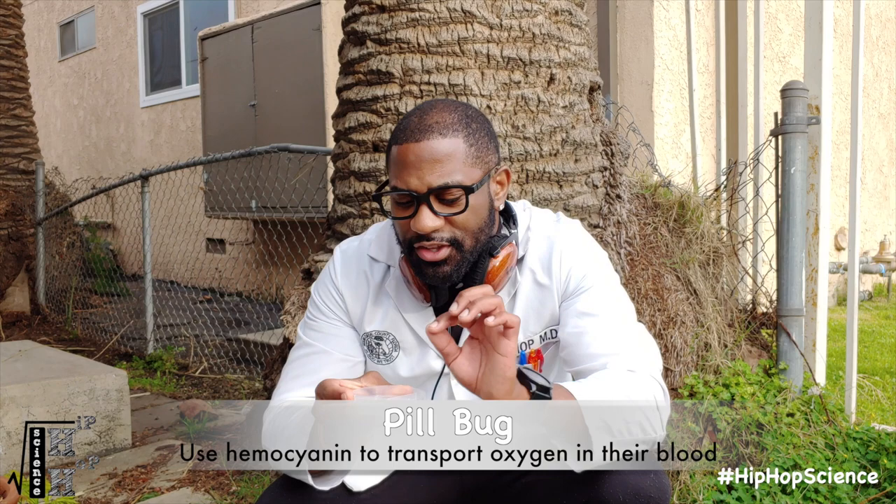Similar to horseshoe crabs, as well as a number of molluscs like octopus and cuttlefish, pill bugs use hemocyanin to carry oxygen in their blood. This protein contains the metal copper, which actually results in their blood being blue.